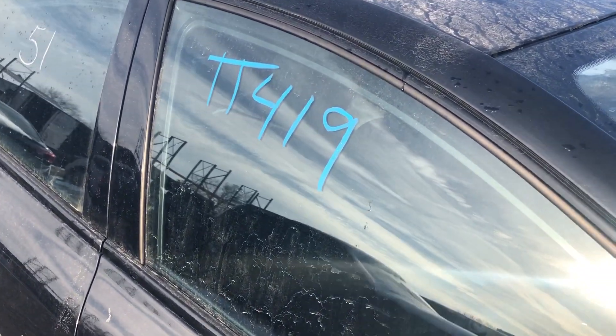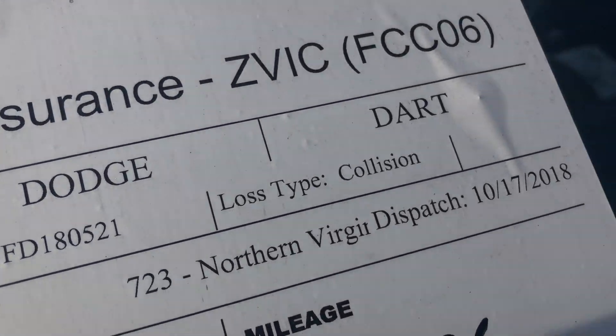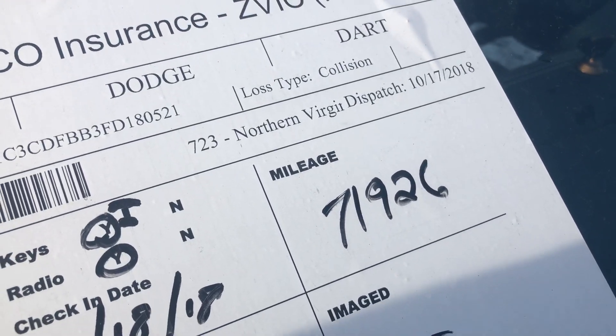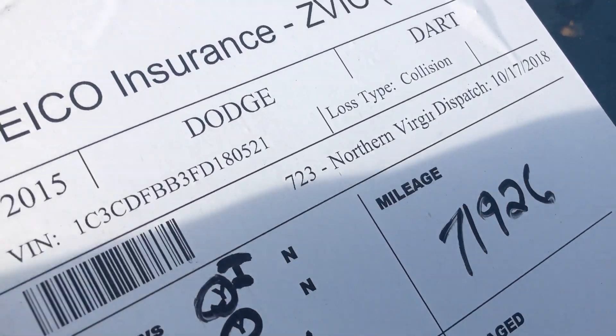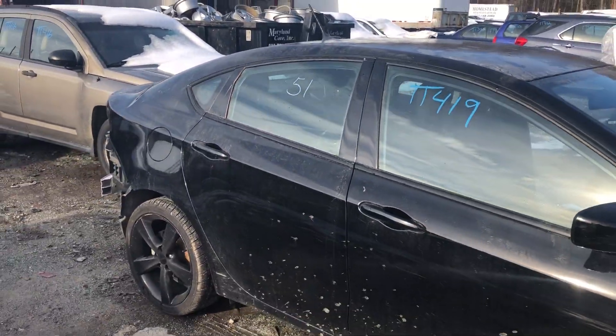This is stock number TT419 for Lou's Auto Service and Salvage. This is a 2015 Dodge Dart with seventy-one thousand nine hundred and twenty-six miles, just hit lightly in the rear.